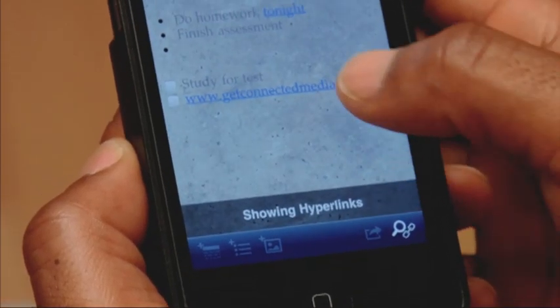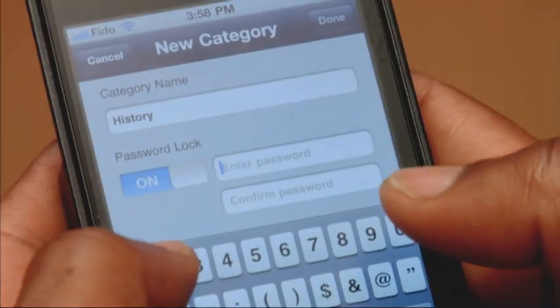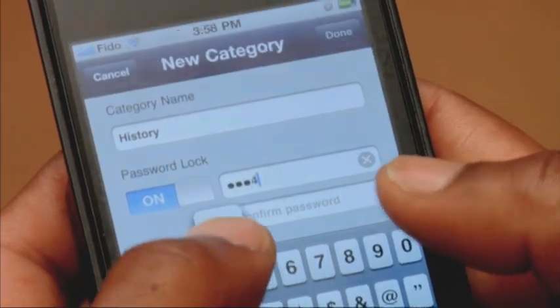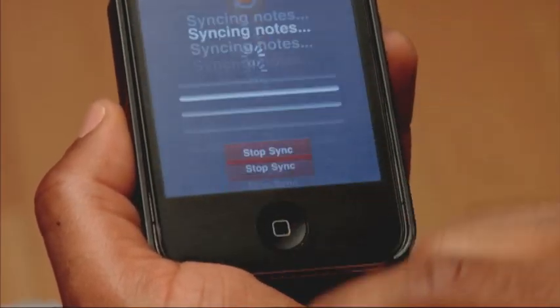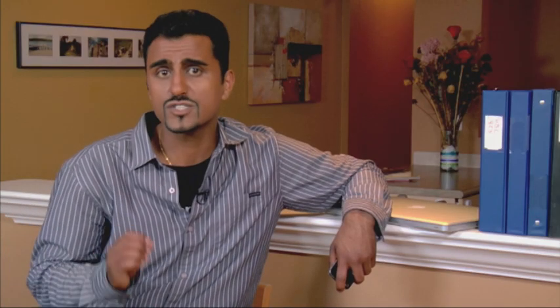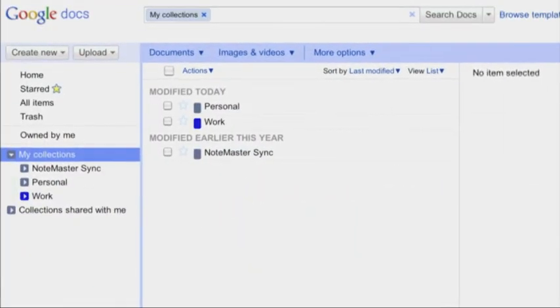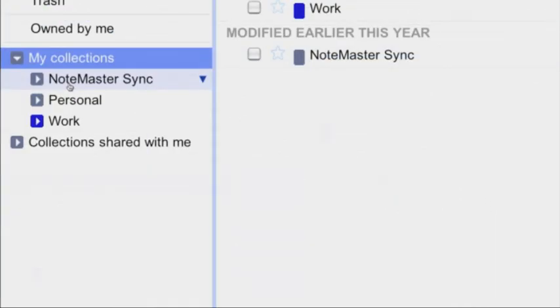You can even access and attach a hyperlink and bring the entire web into your note making. And you can also opt for password protection to keep your info safe. When you're done, just hit sync and your notes are automatically exported and backed up into Google Docs. Each note must be synced individually, so making a lot of notes means more time spent syncing and saving.